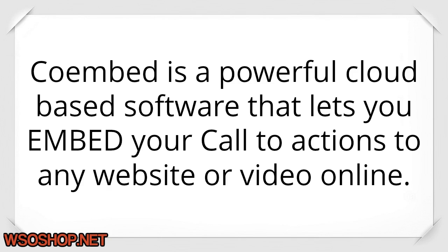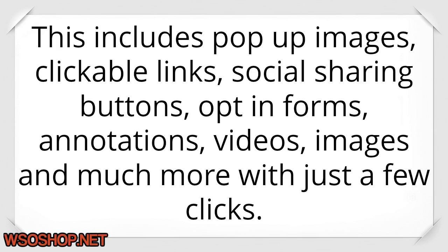Coimbed is a powerful cloud-based software that lets you embed your call-to-actions to any website or video online. This includes pop-up images, clickable links, social sharing buttons, opt-in forms, annotations, videos, images, and much more with just a few clicks.